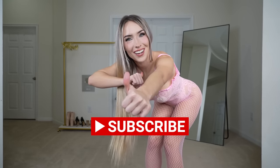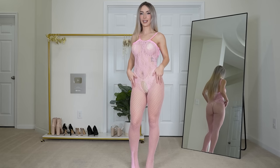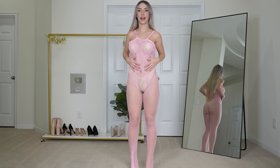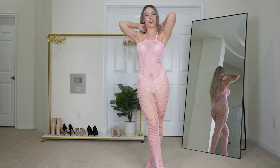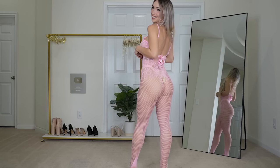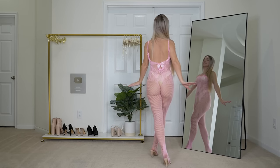Starting off with this baby pink body stocking — I love this, the color is so cute. I love that it has the fishnet legs and then the more floral design on the top, it's very pretty. I also love the neckline, I think it's very feminine and cute. The back is open with a cute little bow detail, and I think it's just really feminine and pretty. I love this set.